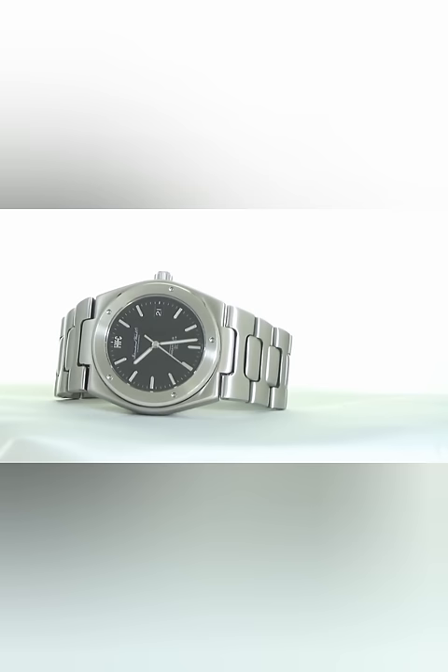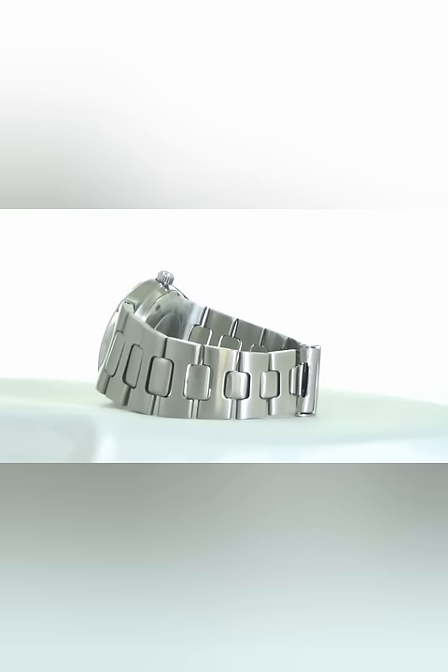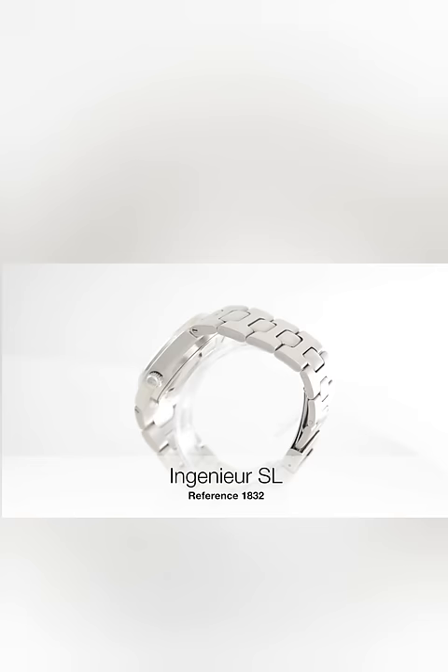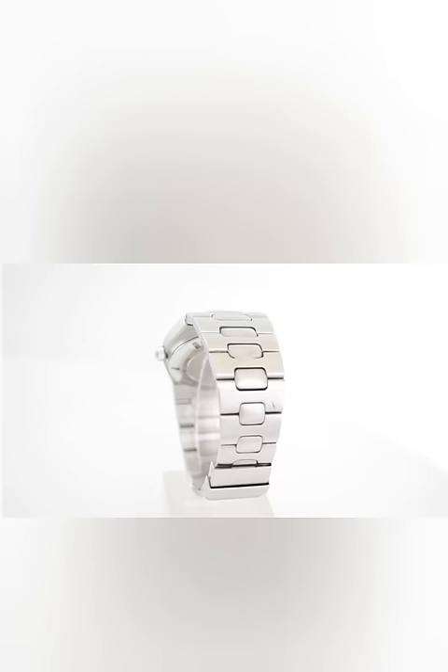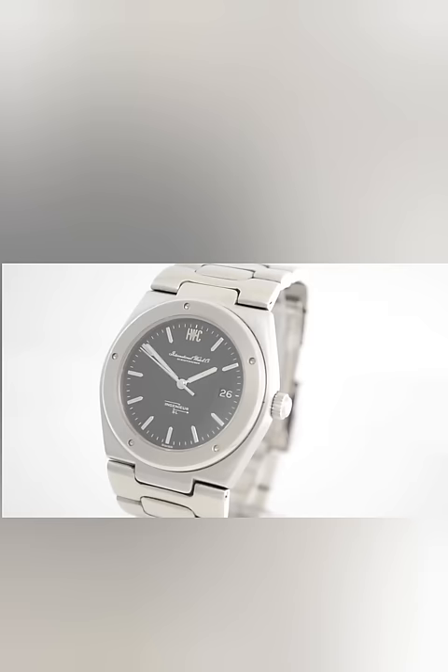Gerald Genta created the Ingenieur SL during the quartz crisis, a challenging period for IWC and the entire watch industry. At that time, the watch manufacturer aimed at expanding its product portfolio to include more mechanical watches in stainless steel. Genta was commissioned to find a new visual identity for IWC's Ingenieur, the manufacturer's first anti-magnetic watch for civilian use developed in the 1950s. Rubber buffers absorbed heavy shocks and impacts, while a soft iron inner case protected the automatic movement caliber 8541 from strong magnetic fields. The watch's integrated H-link bracelet, structured dial, and above all the screw-on bezel with five recesses became the Ingenieur SL's trademark features.